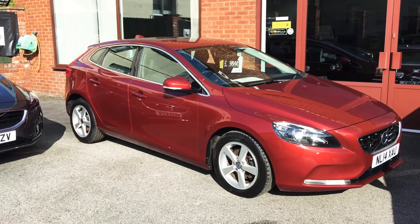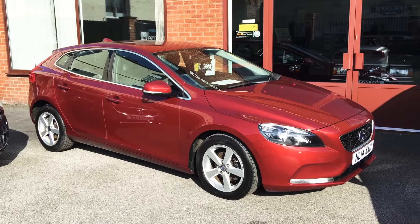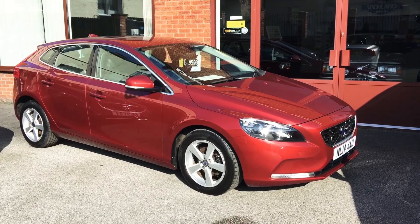Hi, I'm Nathan, welcome to DCI Motor Center. Just want to show you our 2014 Volvo V40.